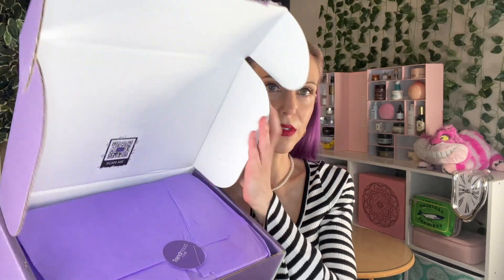All right, moment of truth. Are you ready? It's paper! It's plastic now. I peaked — you all have seen me unbox the advent calendars. You know how excited I can get about these things. My box is so good.